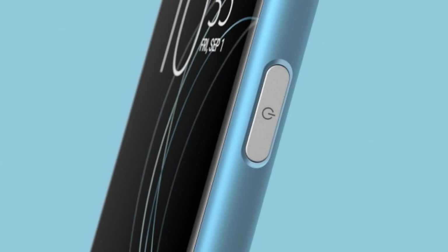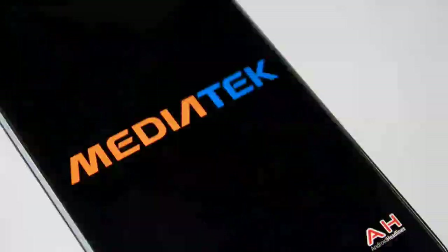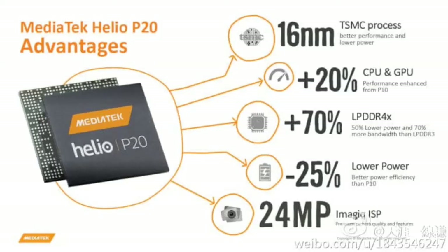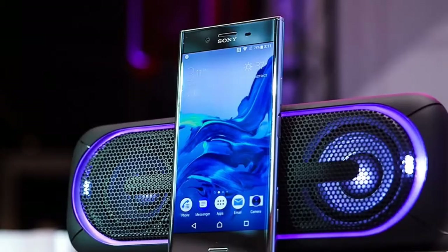The XA1 Plus measures 8.7mm in thickness and weighs approximately 190 grams, which is slightly on the bulkier side. On the performance side, the phone is powered by a MediaTek Helio P20 processor coupled with a Mali T880 MP2 GPU. It comes with 4GB of RAM and 32GB of internal storage, with storage expansion of up to 256GB via microSD card.